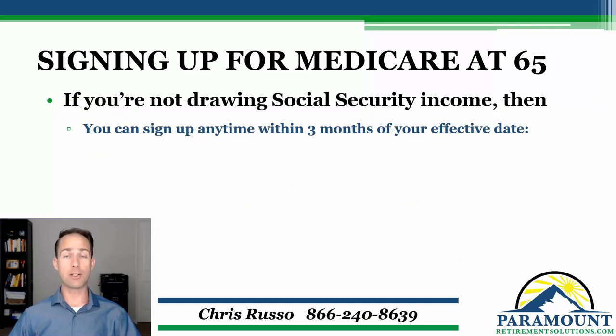However, if you're not drawing Social Security, there are three ways that you can get signed up for Medicare. The first way is going to be the quickest and easiest — you can do it right online. Either go to the Social Security website or go to the Medicare website. I've put links for those below the video. And let's just watch a quick video on how to get that process started.